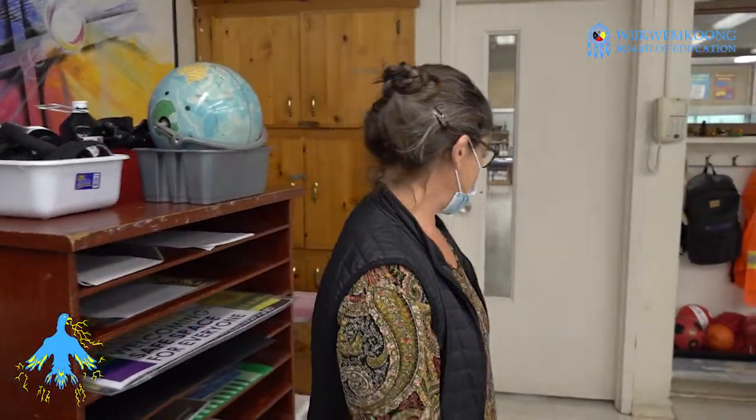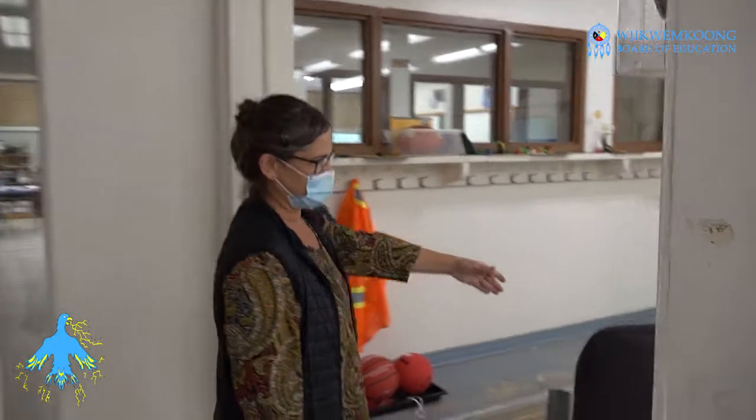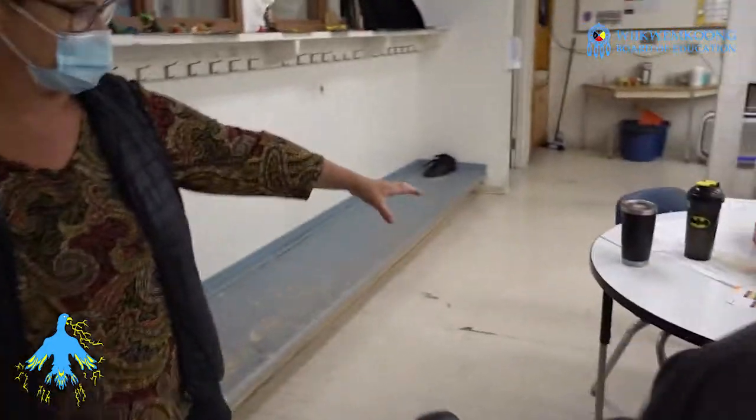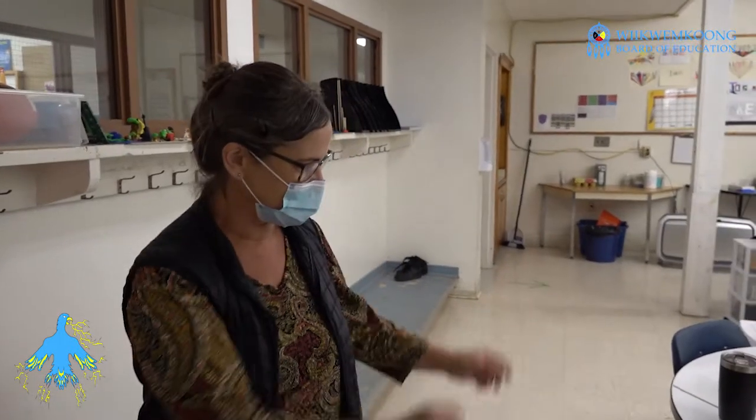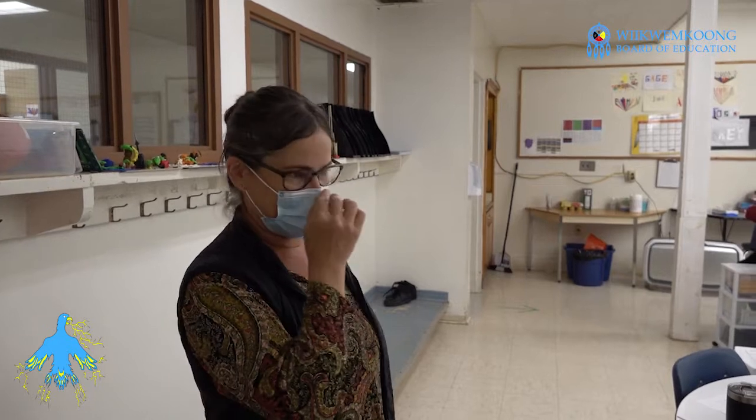Of course, we have an entrance and then an exit so we can avoid big groups and keep everybody physically distanced. A really nice feature of our room is we have a giant whiteboard table so we can do group work at the whiteboard table, which is especially good for math. And that's it!